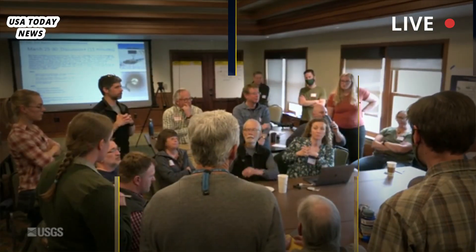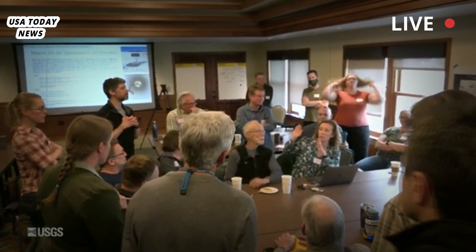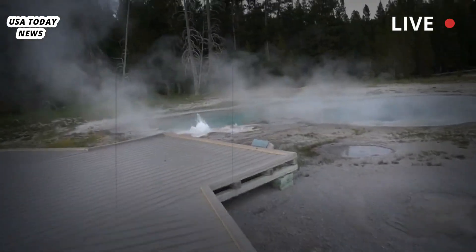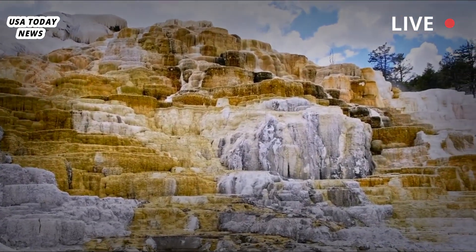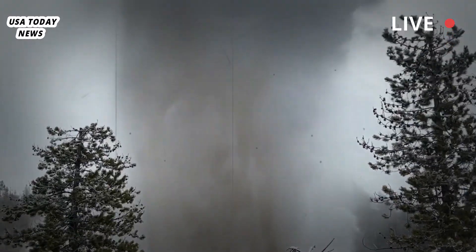The new study builds on previous research on the two magma chambers. That study used sensors arrayed around Yellowstone to record the speed of seismic waves from small earthquakes traveling through subsurface rock — those waves travel more slowly through hot and partially molten rock formations. The data gave scientists MRI-like images showing two magma chambers.